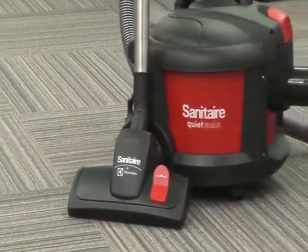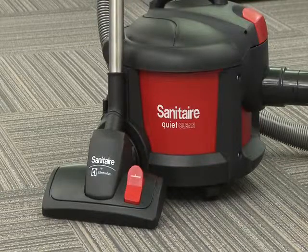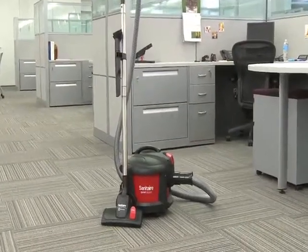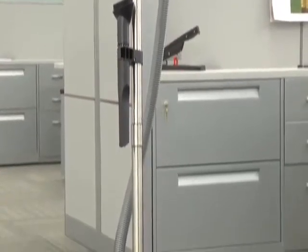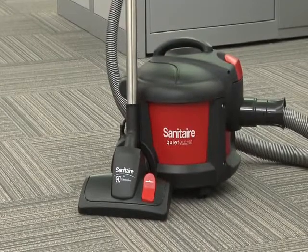Meet the Sanitare SC3700 canister, part of our ultra-quiet, ultra-durable, quiet-clean line. This powerful compact canister is a great alternative to the backpack for team cleaning initiatives. And its superior detail cleaning capabilities make it ideal for professional cleaning of hospitals, hotels, and office buildings.